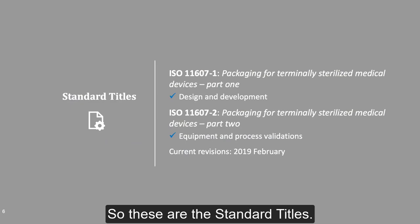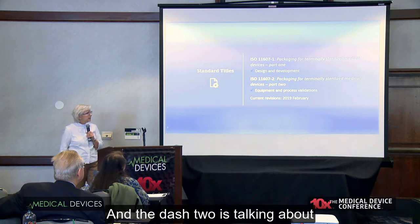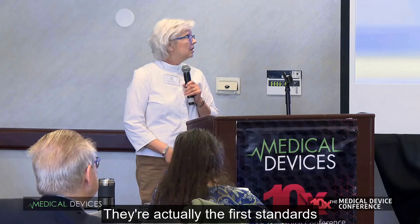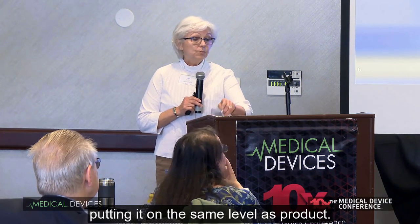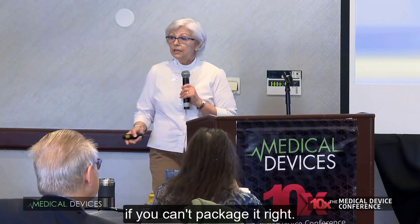These are the standard titles. The Dash-1 is actually about design and development, and the Dash-2 is talking about equipment and process validations. They're actually the first standards that were ever developed for packaging, putting it on the same level as product, because you do not have a product going out if you can't package it right.